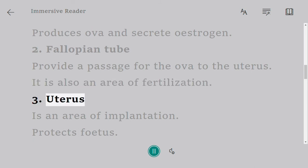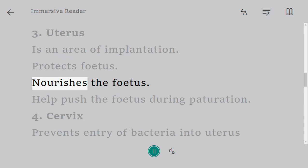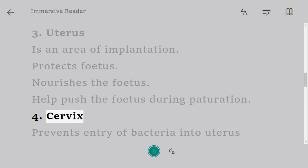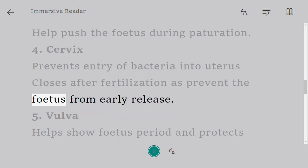Uterus is an area of implantation. It protects the fetus, nourishes the fetus, and helps push the fetus during parturition. Cervix prevents entry of bacteria into the uterus and closes after fertilization to prevent the fetus from early release.